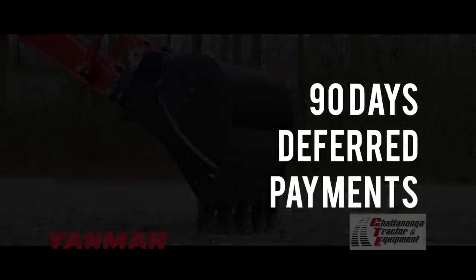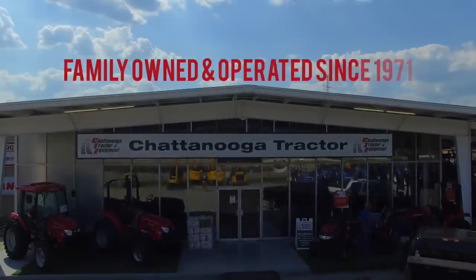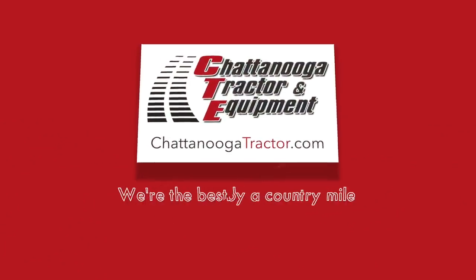And right now you can get 90 days deferred payments only at Chattanooga Tractor. Family owned and operated since 1971. We're the best by a country mile.